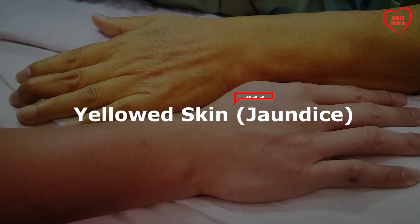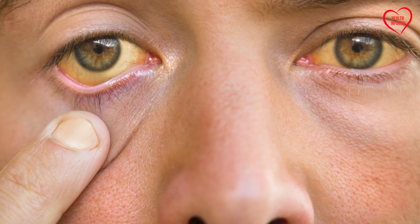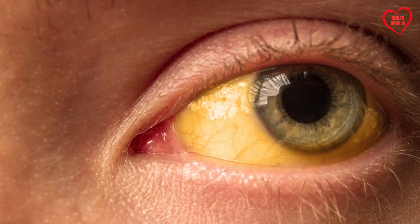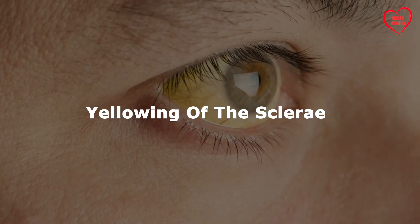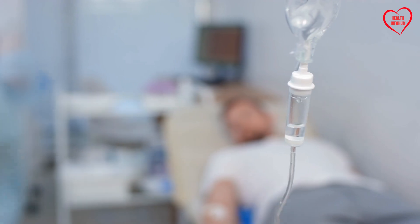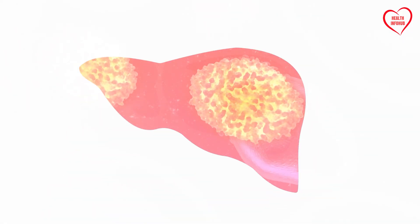11. Yellowed Skin. Jaundice, characterized by the yellowish discoloration of the skin, sclerae, and mucous membranes, is a hallmark feature of liver dysfunction. Hyperbilirubinemia, resulting from impaired bilirubin metabolism or excretion, leads to the deposition of bilirubin in various tissues, imparting a yellow hue to the skin and other structures. Jaundice may manifest progressively, starting with yellowing of the sclerae and eventually involving the skin and mucous membranes. Prompt evaluation and management are essential to identify and address the underlying etiology, which may range from benign conditions to life-threatening liver diseases.